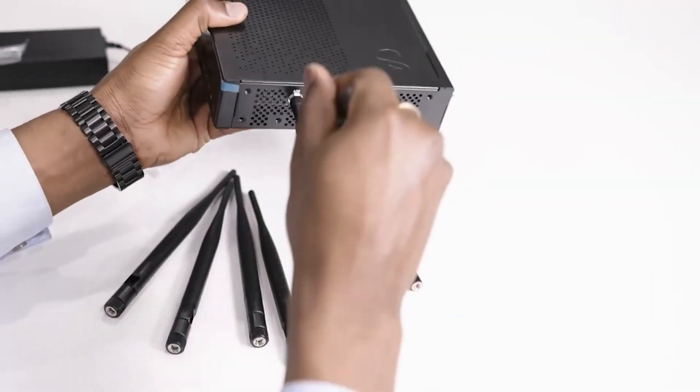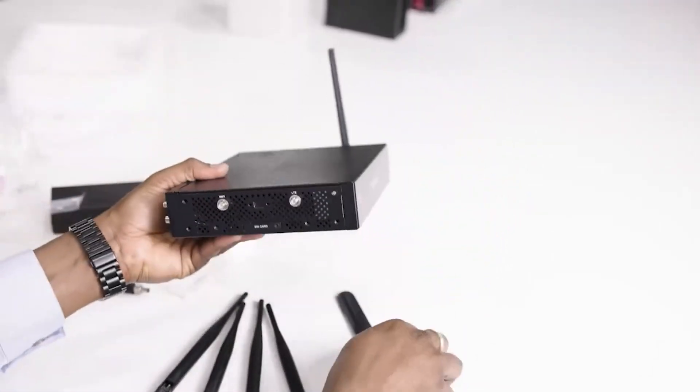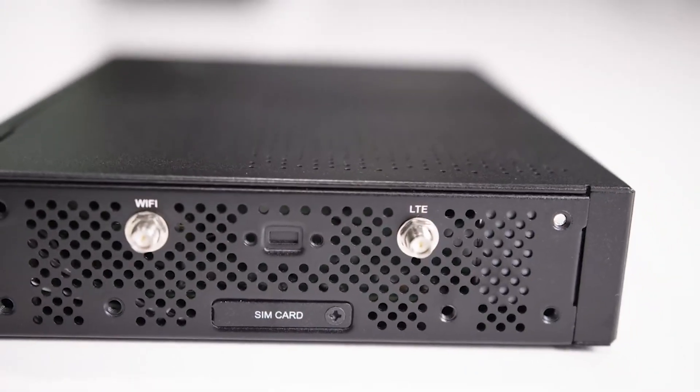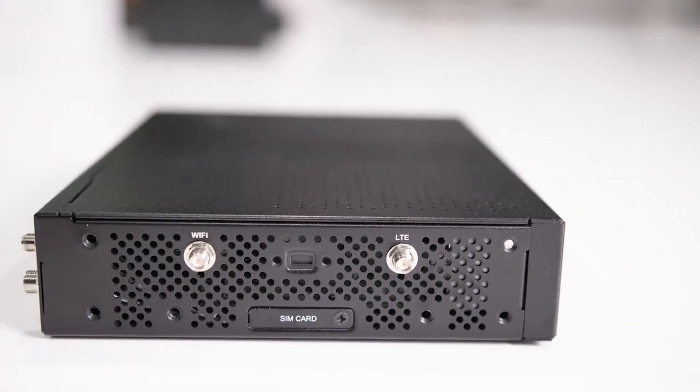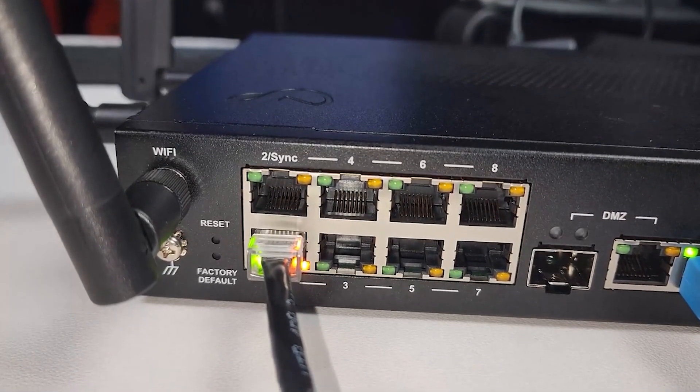The two in the front are for LTE, because you can insert up to two SIM cards, giving you two wireless connectivity options for internet — you can use them for backup or as your primary connection. Then we have four antennas for Wi-Fi: two in the back and one on each side. In the back we have eight ports that can be used for your LAN network or as standalone interfaces.